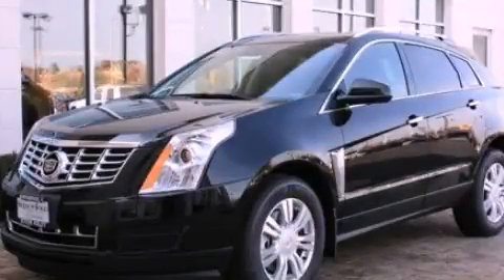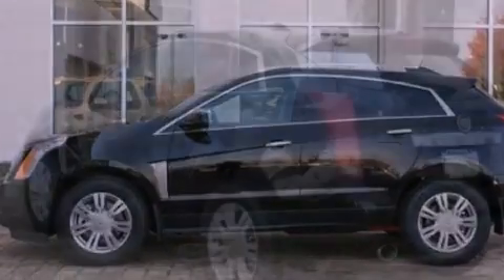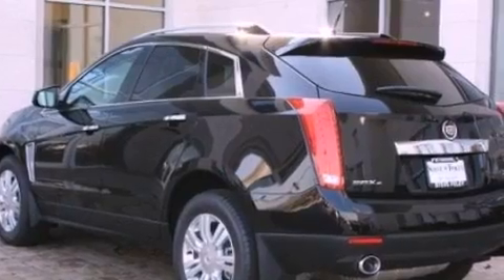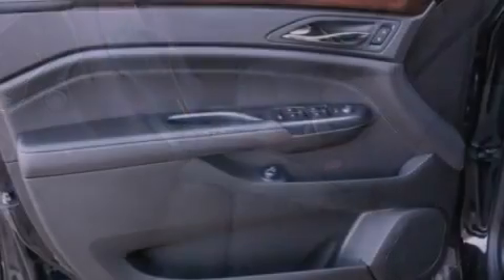This is a brand new 2013 Cadillac SRX, with great fit and finish. It features a 3.6-liter six-cylinder engine and an automatic transmission. Its top features include a limited-slip differential, xDrive, and traction control and stability control systems.